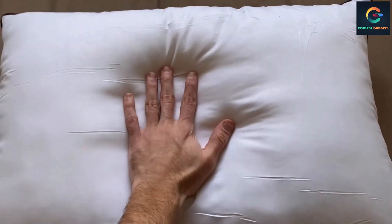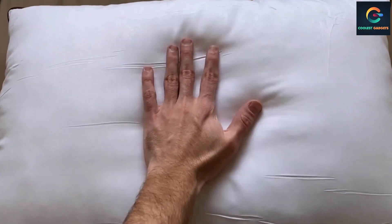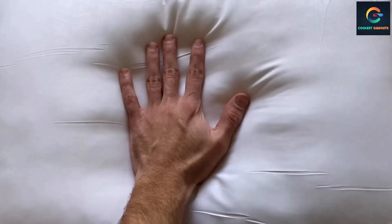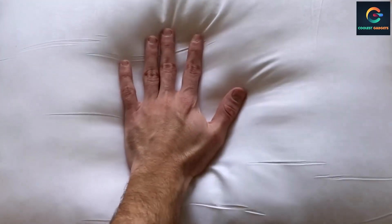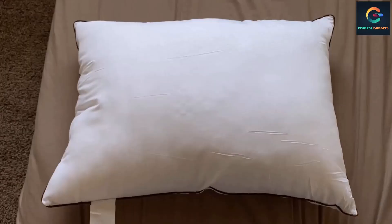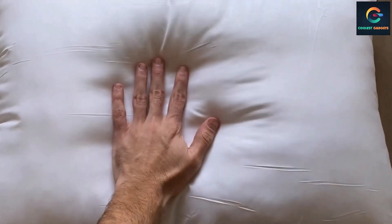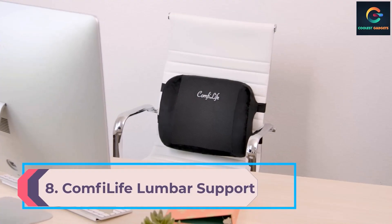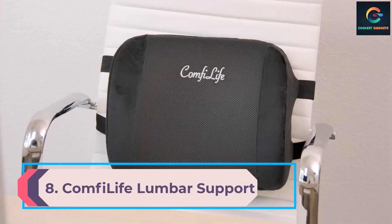Air dry or tumble dry after washing. They quickly return to their original size of 20 by 26 inches after releasing from the vacuum-sealed package. Fluff the pillow regularly to retain its shape after long use. Please allow 24 hours for them to fluff up completely.